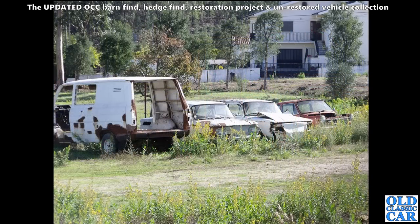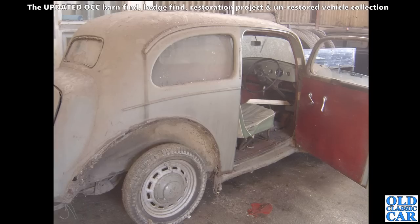A lineup of classic vehicles spotted in Portugal - we've got a Transit on the left there and a Renault, possibly a Renault 10, alongside it and another Renault alongside as well. Not quite sure what's alongside those.